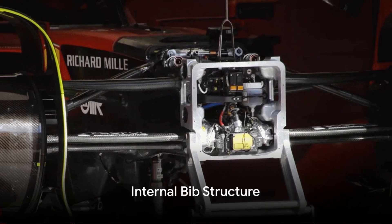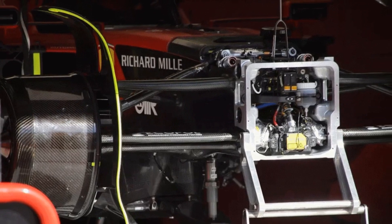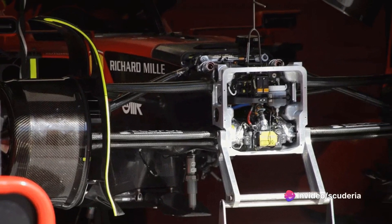The SF23 without some of the lower chassis bodywork in place allows us to see the internal bib structure and the sprung stay that connects it to the underside of the chassis.